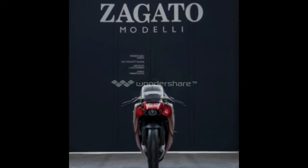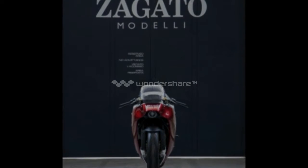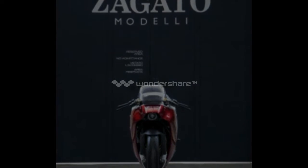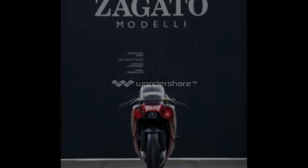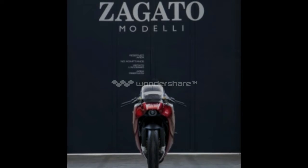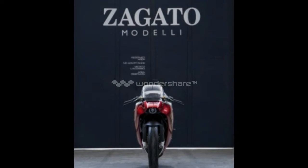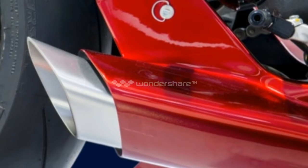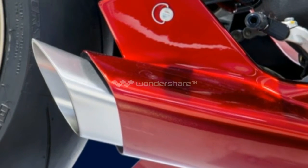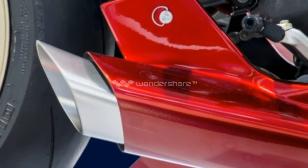MV Augusta and coachbuilder Zagato have released more information and high-resolution photos of the F4Z. As expected, the F4Z is just a one-off creation, so you will not be seeing it in showrooms. As it turns out, the F4Z is a custom order commissioned by an unnamed Japanese businessman who asked Zagato to build a motorcycle that was unique yet classic and didn't subscribe to any fleeting trends.